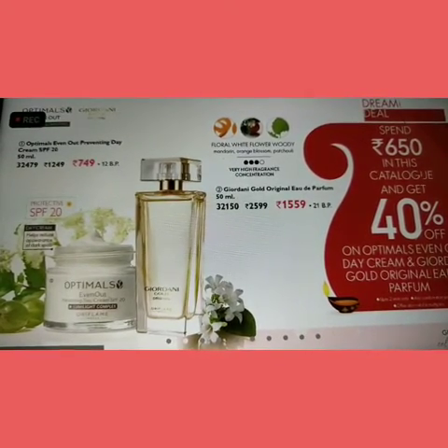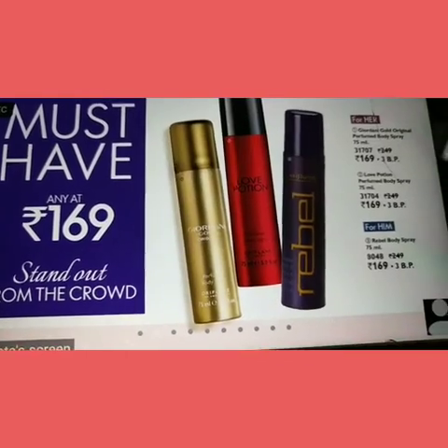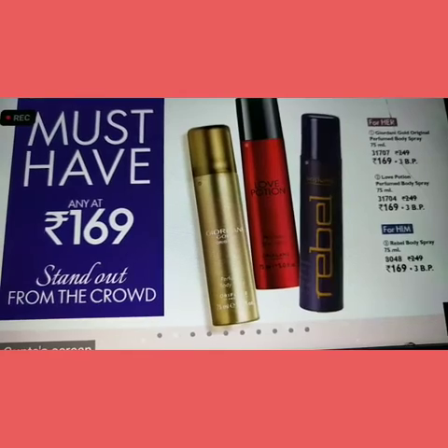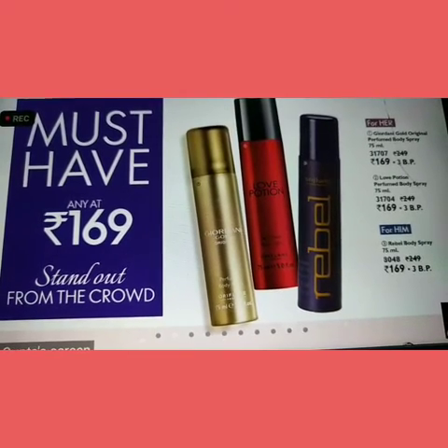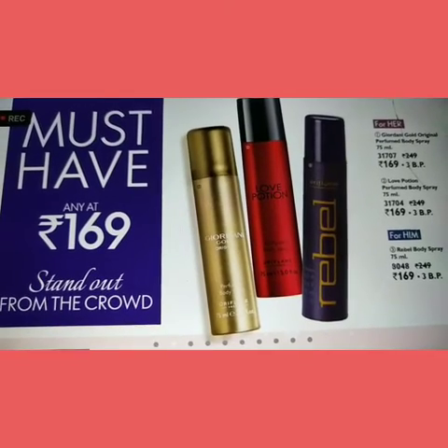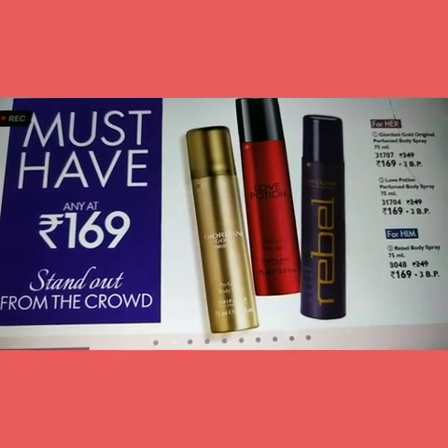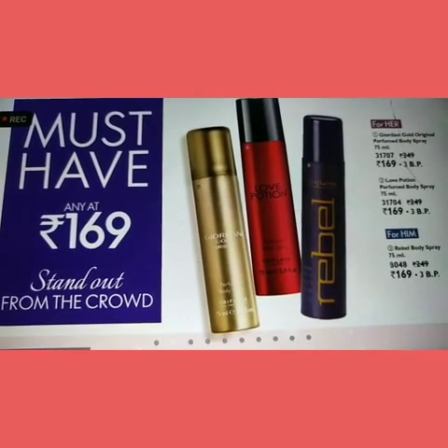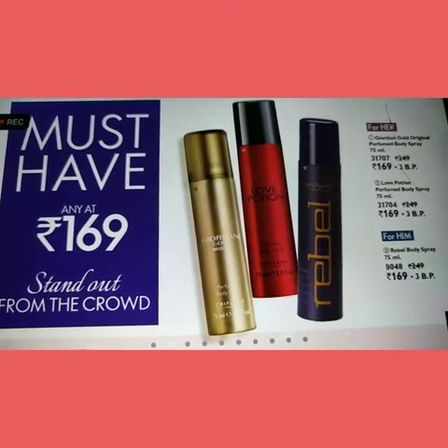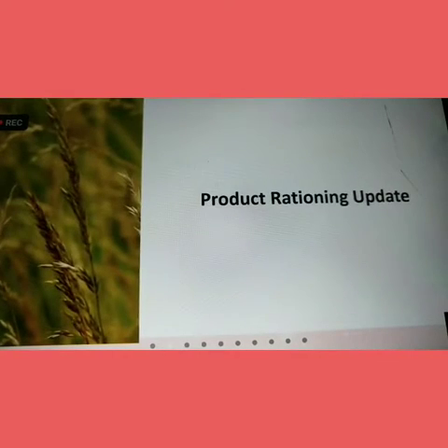We also have the next best offer for November — Deos for him and her. We have two Deos for her: Love Potion and Giordani Gold. And for him, we have the Ripple Body Spray — all at just Rs. 169.